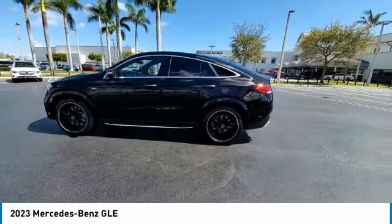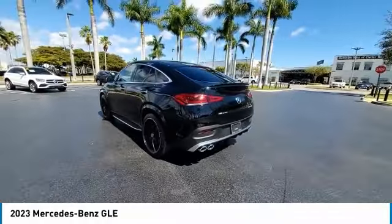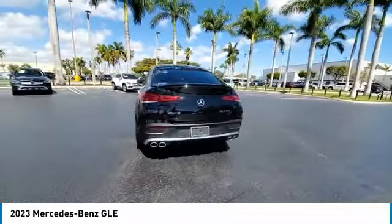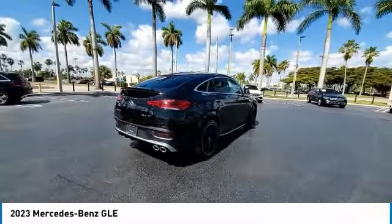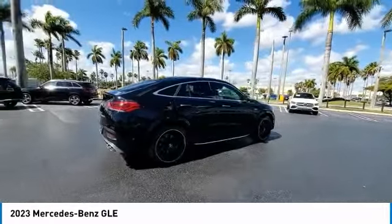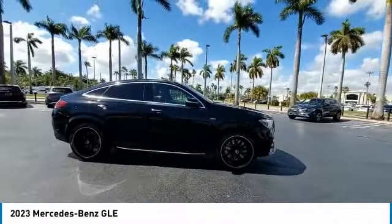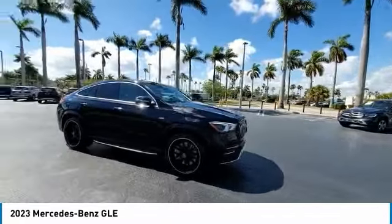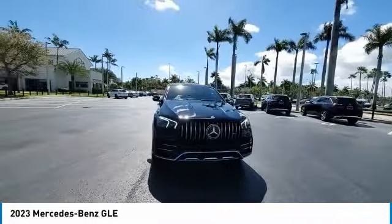We are pleased to show you the 2023 Mercedes-Benz GLE. The GLE comes with a full Mercedes luxury experience. It combines sport sedan performance with SUV stability. It comes with beautiful, serene-looking interiors and a command system that is close by to access every setting under the sun. This vehicle has less than 100 miles.